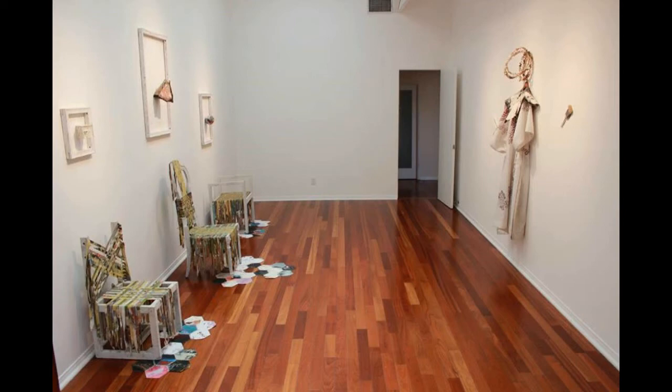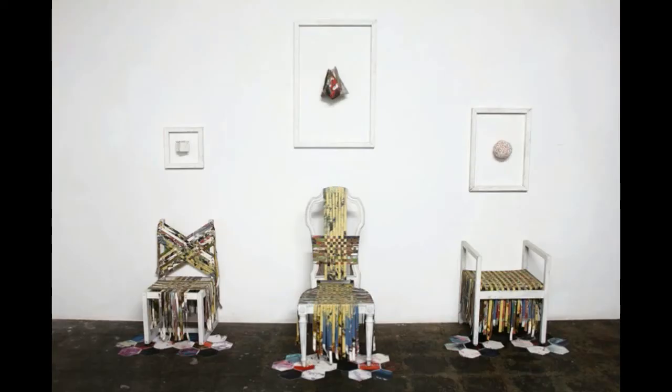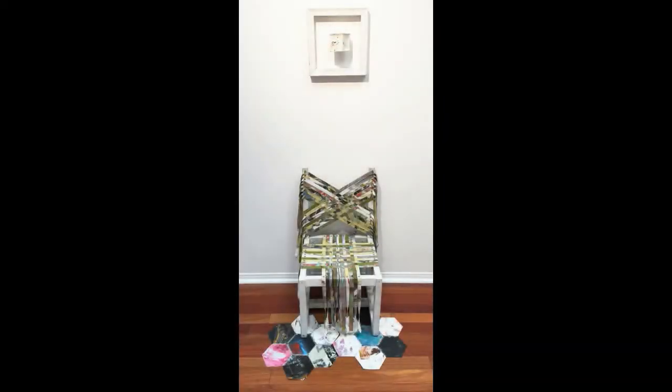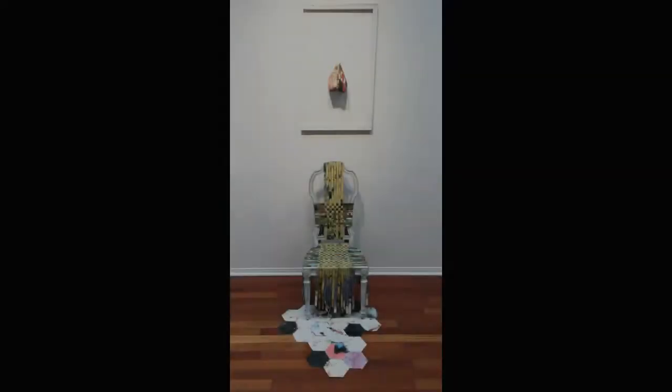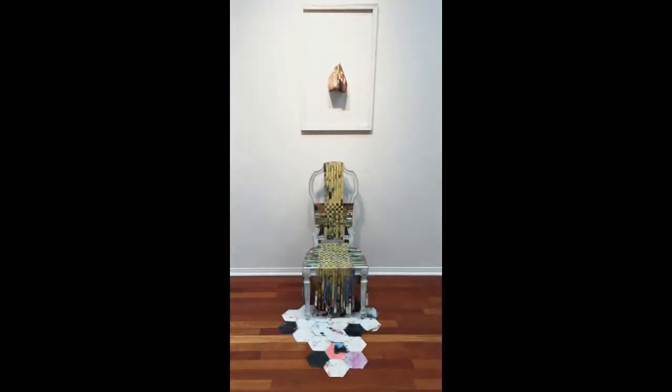Ten Win Composite Trinity is an installation consisting of three chairs, the seats and backs of which are woven with strips of discarded paintings by other artists, along with three framed wall objects and floor mats also constructed from painting remnants. A costume, which was worn by the artist during a three-hour performance at the opening reception, hangs on a wooden hanger on the opposite wall.